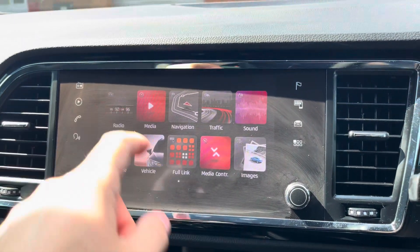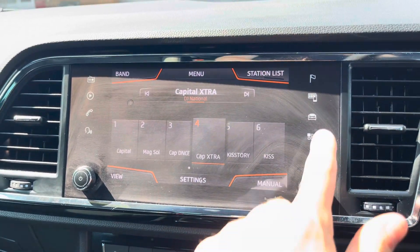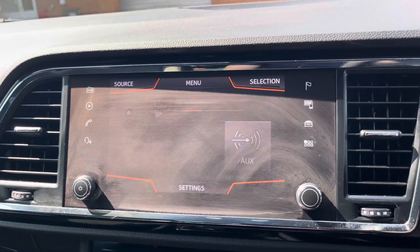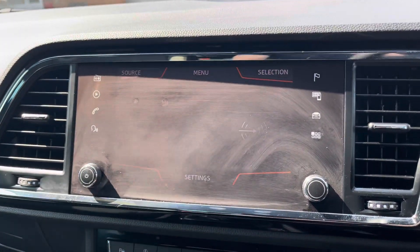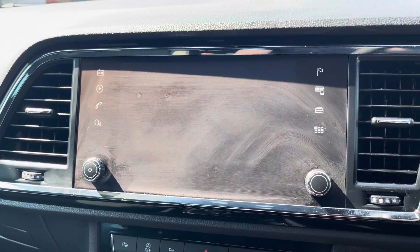Into the centre, here we can see the touchscreen multimedia system for features such as radio where you can simply select your favourite radio station. Alternatively you can choose to connect your own Bluetooth device to play your favourite songs through the vehicle's sound system. You can also connect via the vehicle's Aux port.